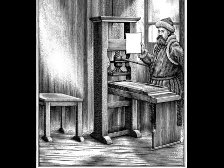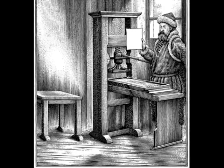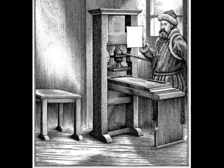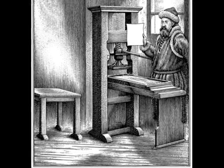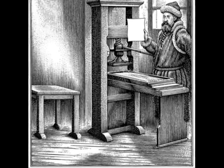However, before Gutenberg, books were either copied out by hand on scrolls and paper, or printed by hand-carved wooden blocks, each block printing a whole page, part of a page, or even individual letters. Even a small book could take a couple of months to complete.